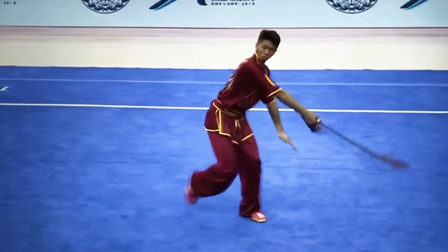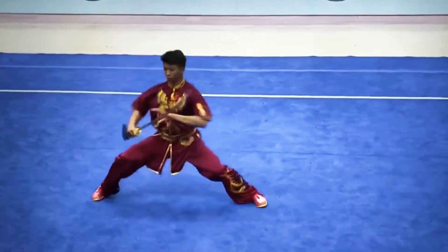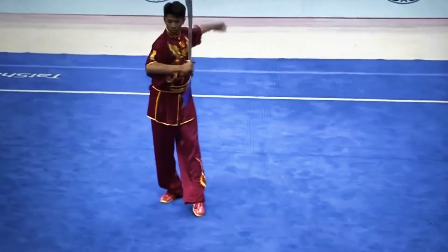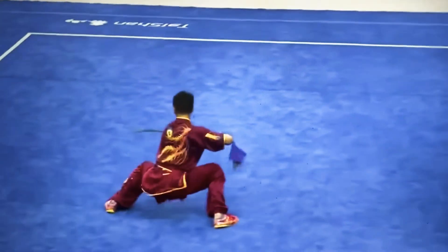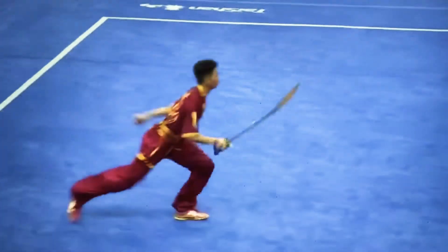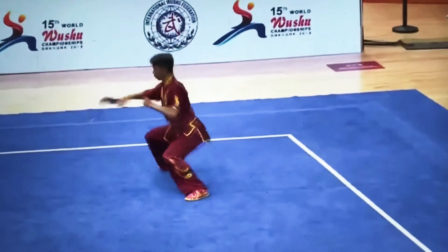His first difficulty component: a 540 degree outside jump kick, followed by a front jump kick, aerial into a 360 degree inside jump kick, right into a 360 degree outside jump kick. So a very clean start to his routine — that should help him out at the end of the day.